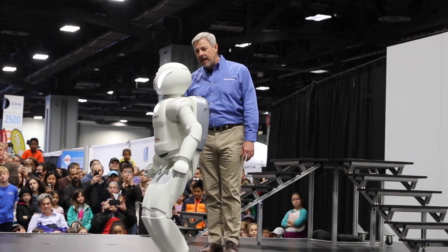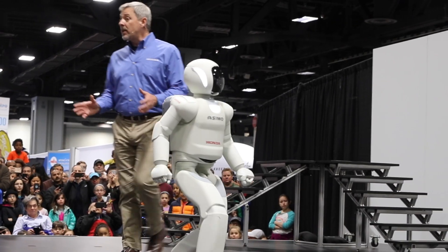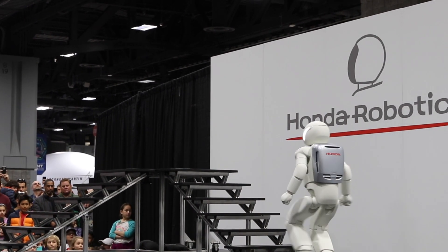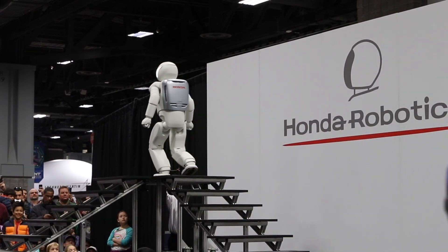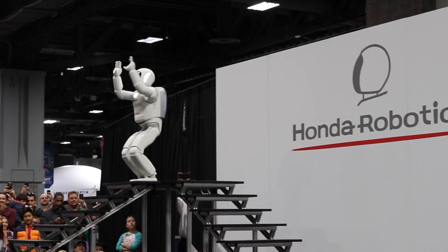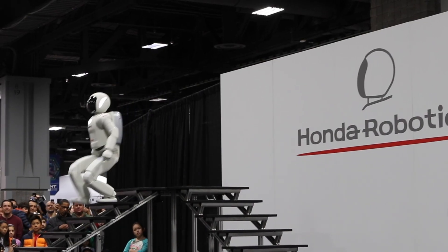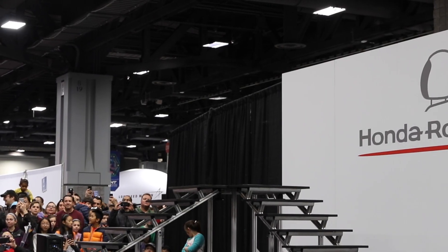Osimo, are you ready to climb the stairs? I am ready. Okay. Go for it. Some of you have likely seen Osimo climb the stairs on its website, but the latest version of the robot can ascend and descend much more smoothly without even having to stop at the base of the stairs. Great job, Osimo. Well done. And of course, it takes even more balance and precision to make it back down, continuously adjusting itself as necessary all the way down. Very impressive, Osimo.